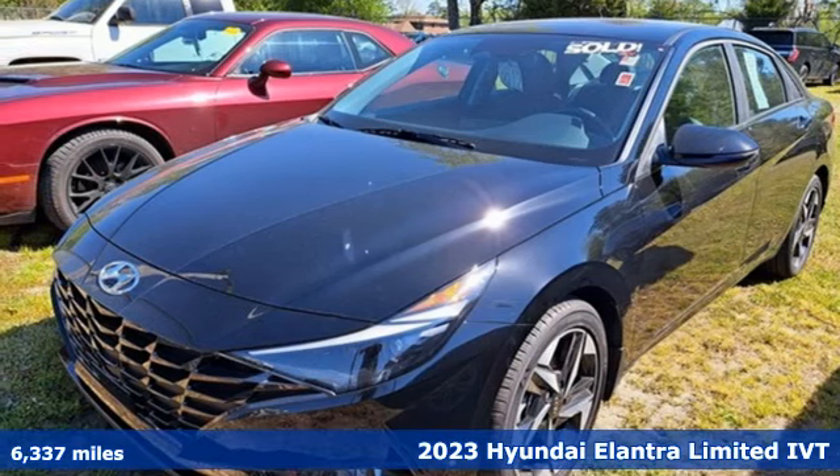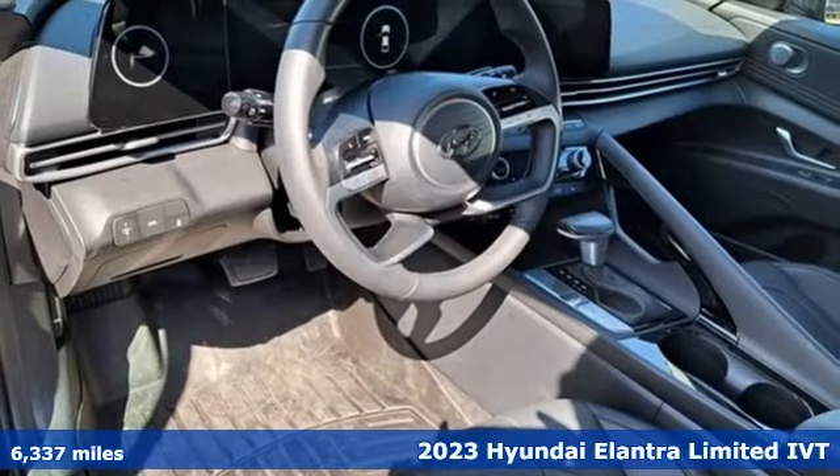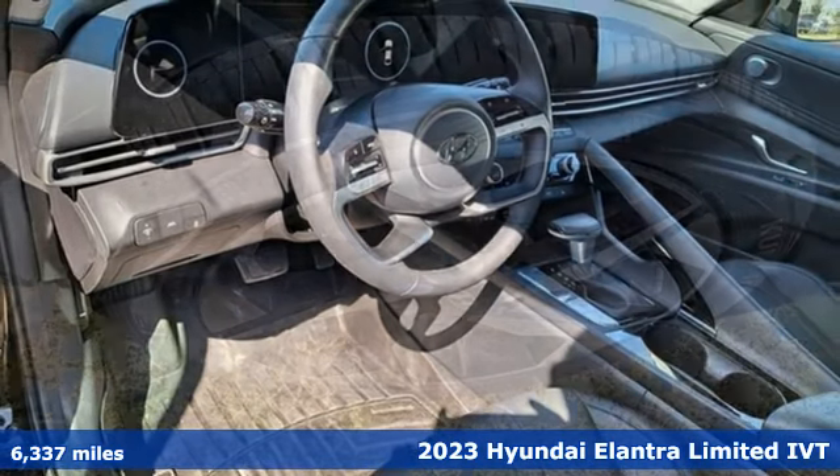It's a 2023 Hyundai Elantra. Its style is bold and expressive, its substance uniquely impressive.